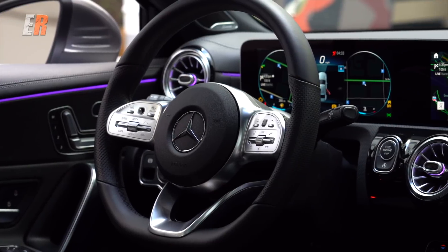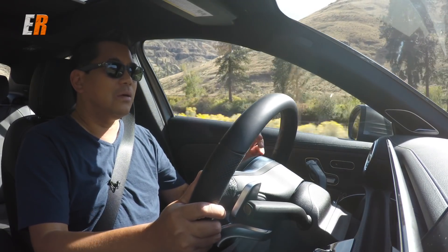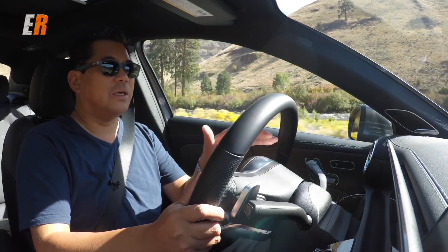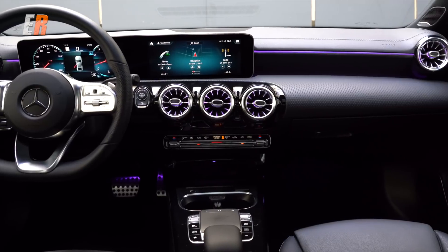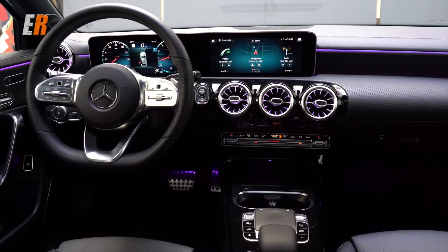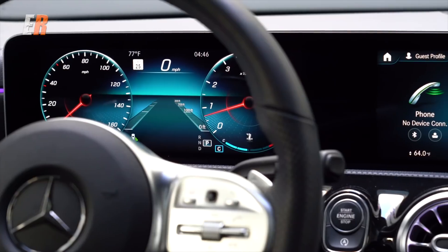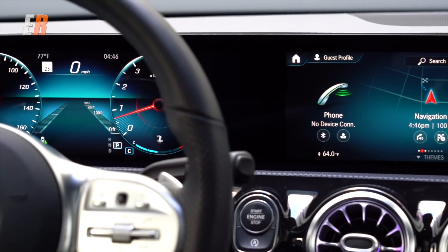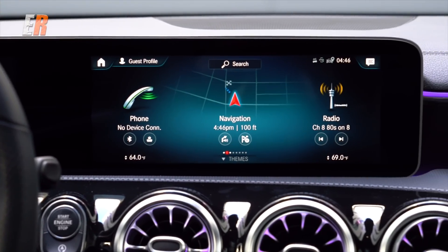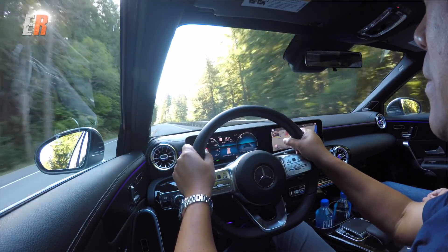Behind the steering wheel is where the magic's happening. Just like the S-Class, there are no analog gauges — what you get are two screens. Standard are two seven-inch screens, or with the premium package you get two 10.25-inch screens. The screens are incredibly crisp, and the graphics card is an NVIDIA graphics card — the same ones that gamers use for video games.